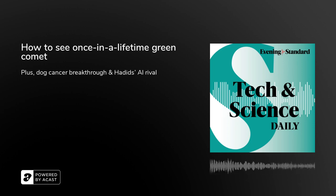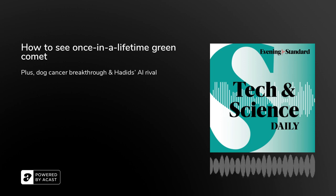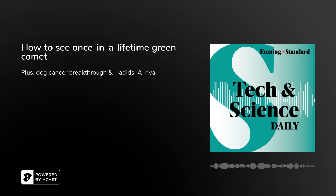A green comet is making its closest approach to Earth in a once-in-a-lifetime event. This comet, C/2022 E3 ZTF, is a visitor from the very fringes of the solar system. It's probably taken about 50,000 years to get here.